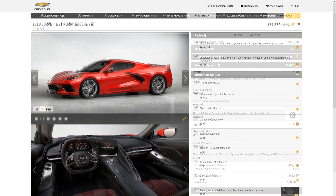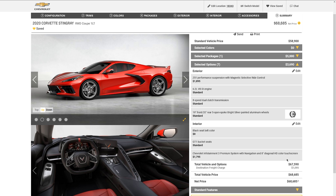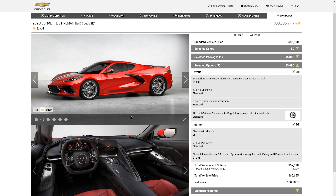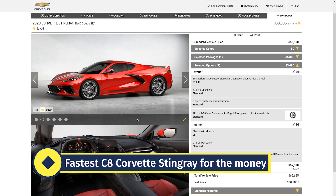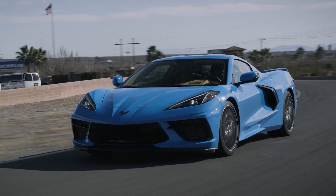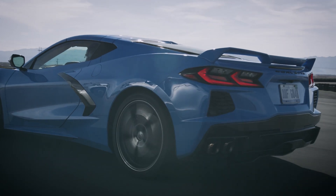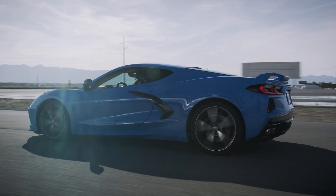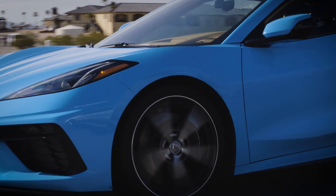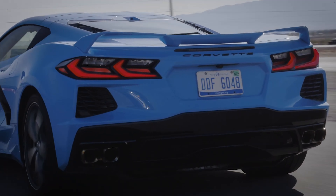And there you have it — for under $69,000 including destination, this is the best performance for your buck C8 Corvette build. It'll be the fastest Corvette you can buy at this price, lighter weight without the extra 2LT features, and it has the Z51 package with all the extra cooling. That wraps it up — let me know in the comments where you think I'm wrong, what options I should or shouldn't have included, and thanks for watching!